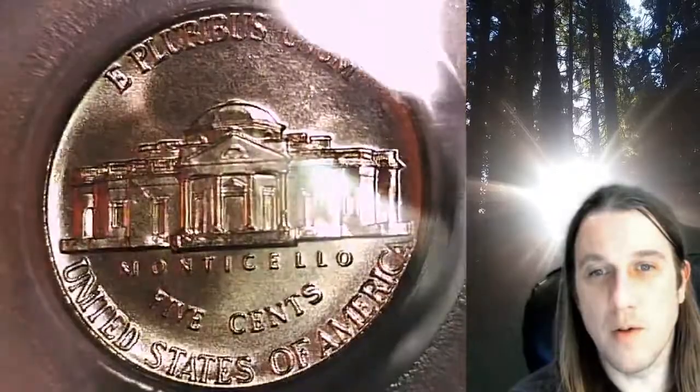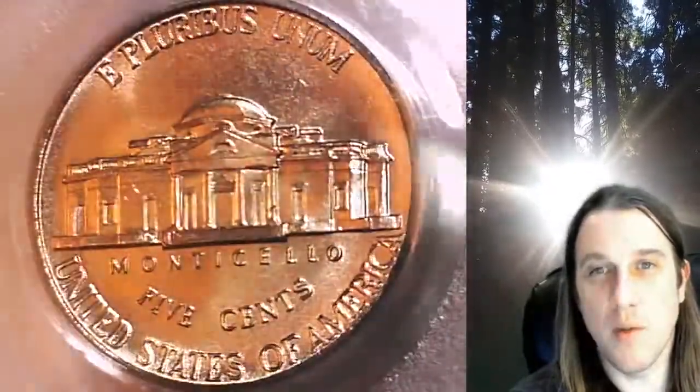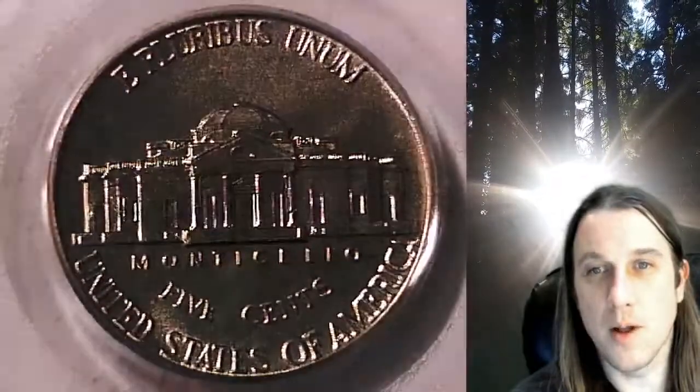Once there, you can also find over 4,000 PCGS graded coins for sale. Thanks everyone for watching. Have a wonderful week and I'll see you all in the future.